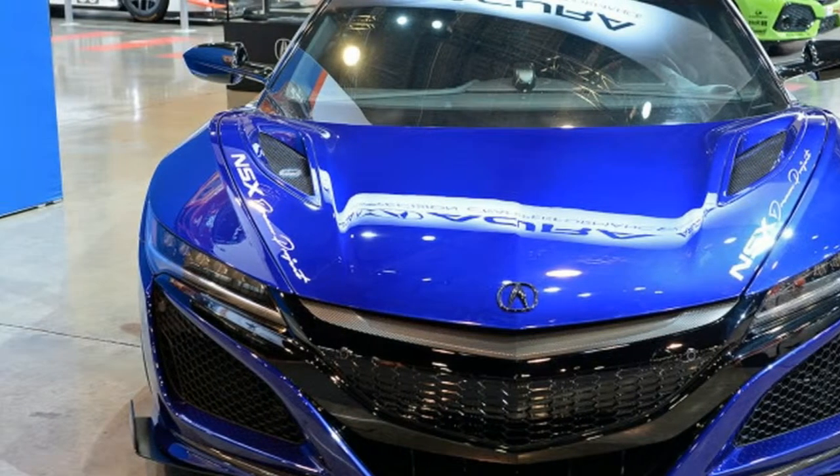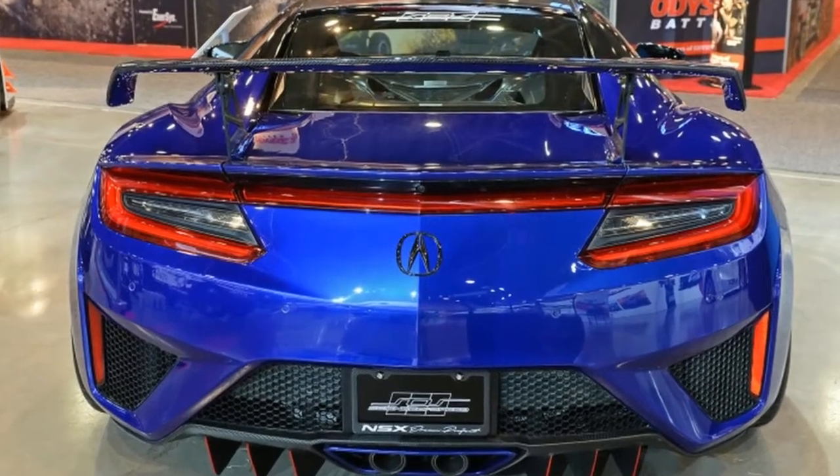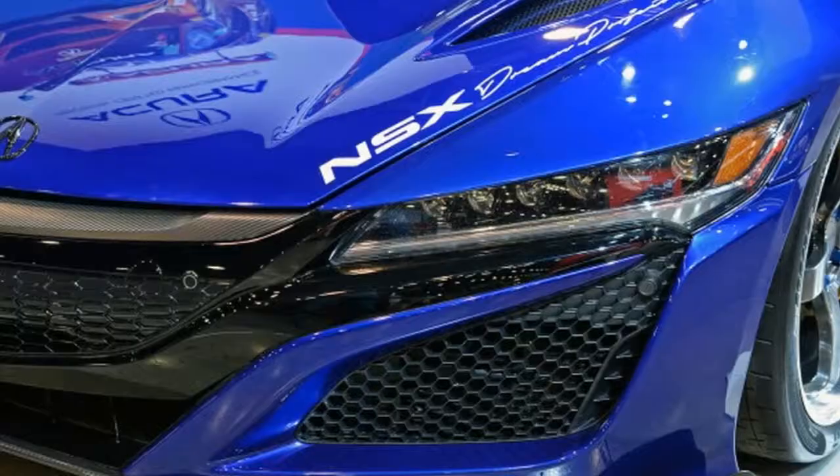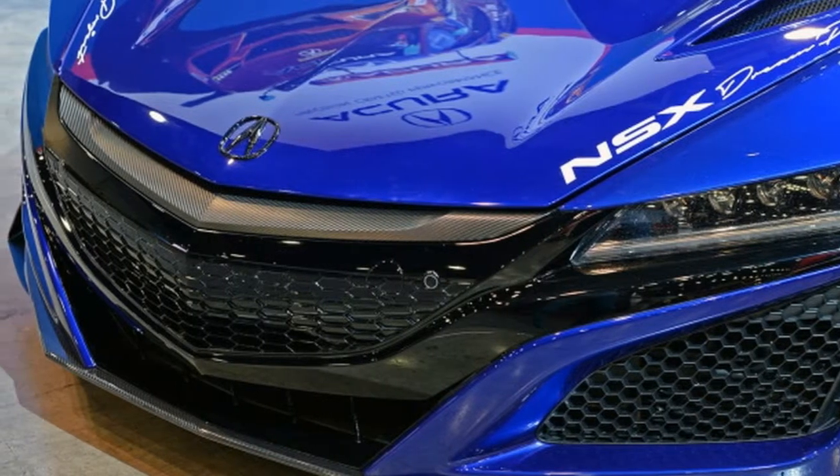Acura worked with Arizona-based Sciencia Off-Speed on a GT3 package that NSX owners can put in their driveways. The result is the lower, more powerful, more-wing YNSX Dream Project.